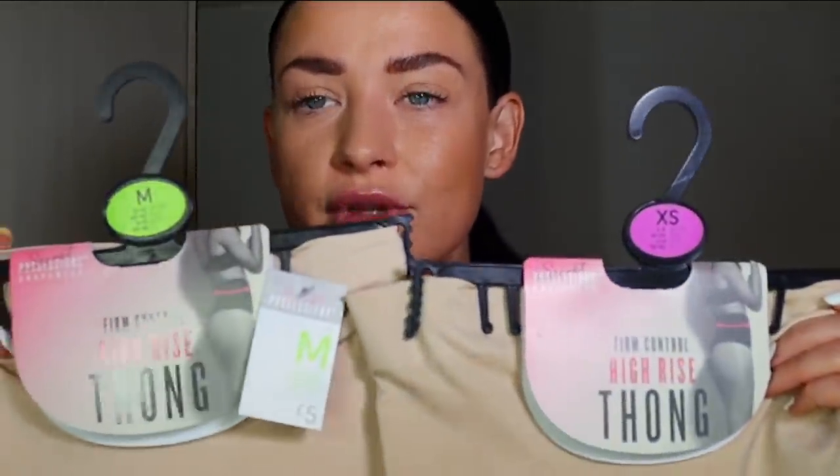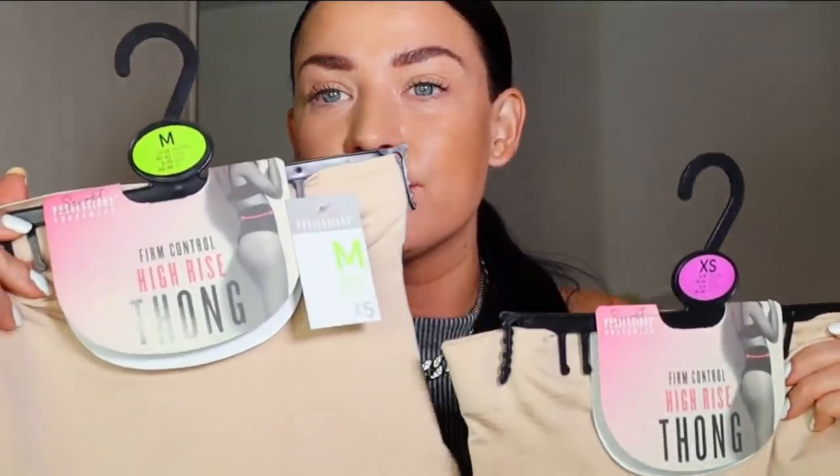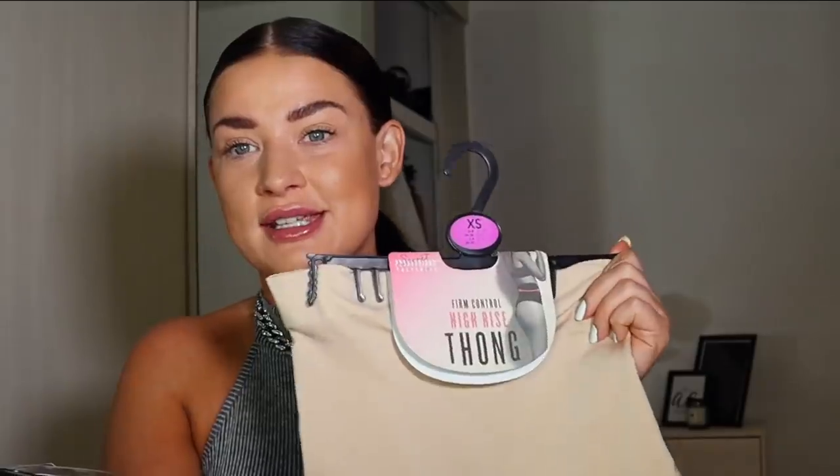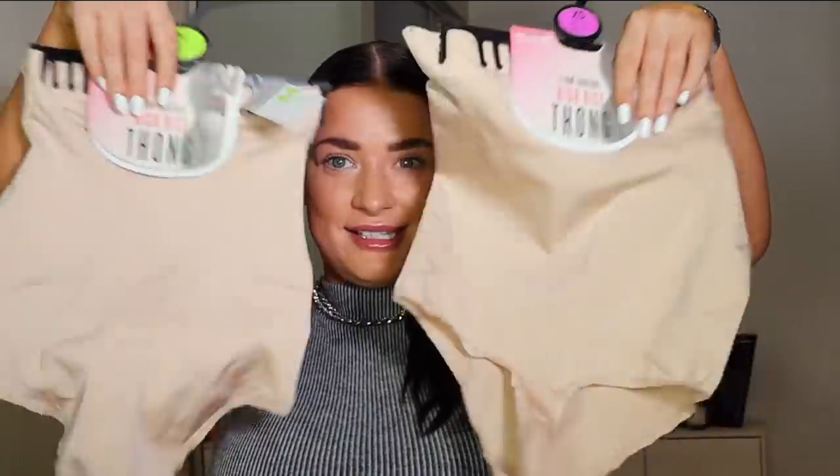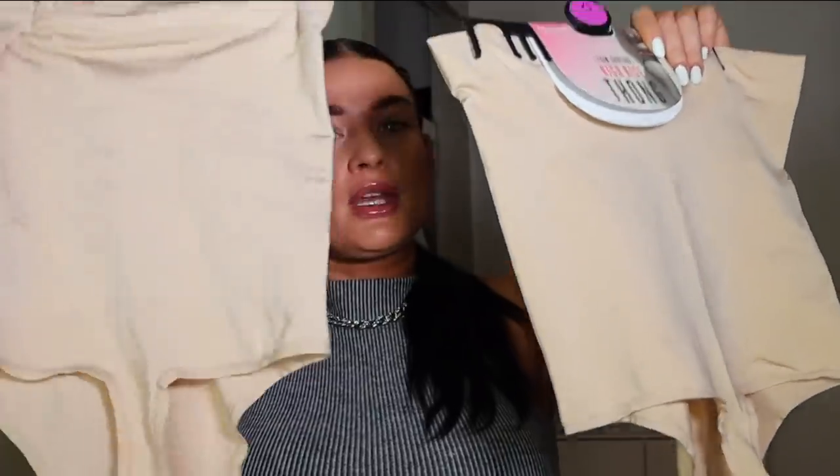Bodysuits are not a new thing — you just pop the poppers open to use the bathroom. And with shapewear, if you get it too big it's not doing anything, you're basically just wearing a top which is completely pointless. So to put this to the test I've gone for two sizes: the extra small (size 6 to 8) and the medium (size 12 to 14, which is my size). These are big pants with a thong detail — I hate shapewear that gives you visible panty line, so the thong style is perfect.